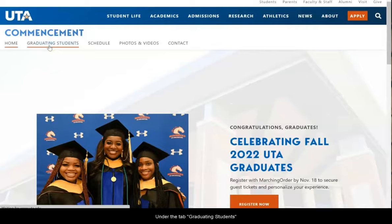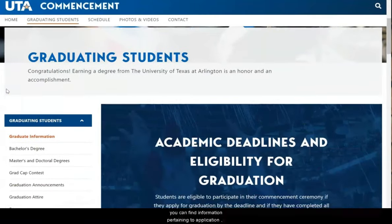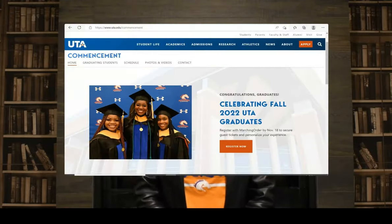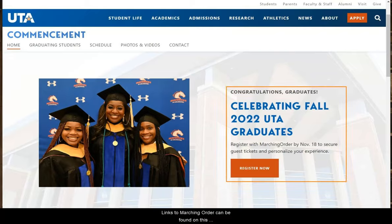Under the tab 'Graduating Students,' you can find information pertaining to application deadlines and graduation eligibility requirements based on your degree. Students can only participate in the commencement ceremony if they apply for graduation by the set deadline. Graduating students can apply through MyMav, and you can set up a graduation profile through Marching Order. Marching Order is where you can do things like request accommodations, set up name pronunciation, or submit a photo for the graduation slides. Links to Marching Order can be found on this commencement website.